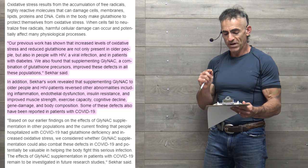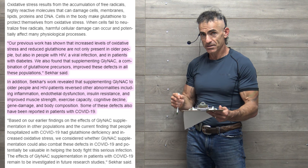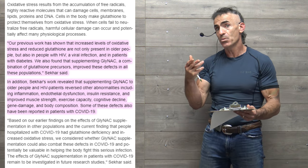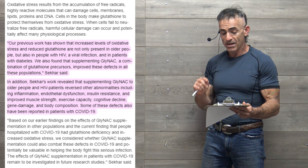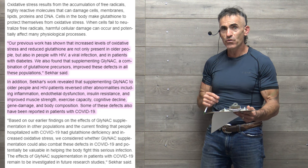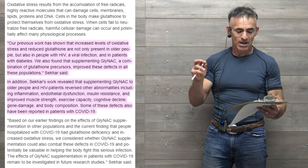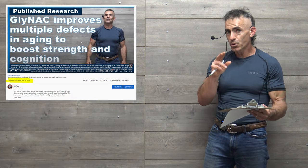The researcher's prior work revealed that supplementing GlyNAC to older people and HIV patients reversed other abnormalities, including inflammation, endothelial dysfunction, insulin resistance, and improved muscle strength, exercise capacity, cognitive decline, gene damage, and body composition. Some of these defects have also been reported in patients with COVID-19.